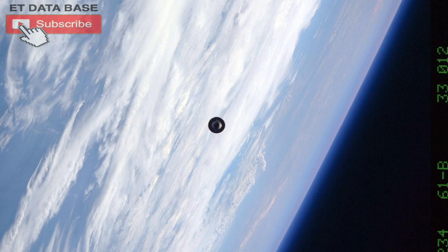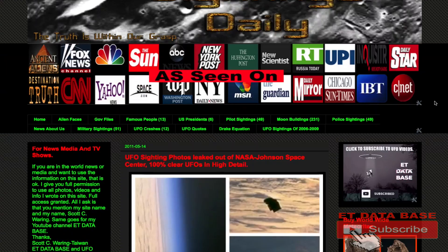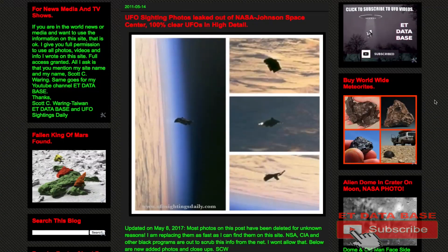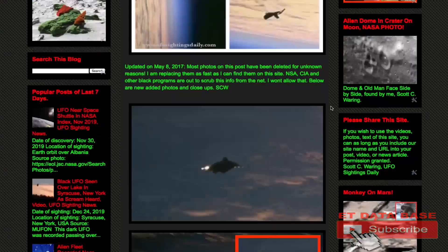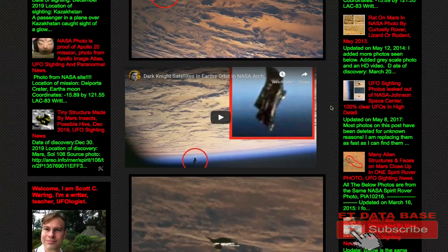I believe they mislabeled it or perhaps misidentified it. Let me show you more about this. Here we are with my website UFO Sightings Daily — this is from 2011 when I had found this. I actually had to find it three times; they moved the URLs within just a few weeks of me publishing it each time, and by the third time it was going viral around the world.